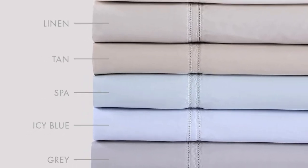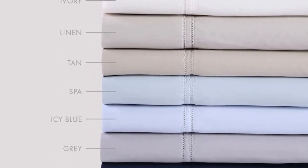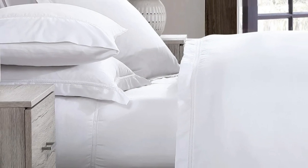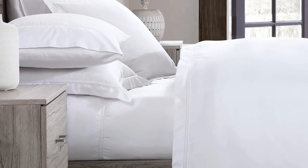What to keep in mind about the Pure Parima sheets: the fitted sheet has pockets that are 18 inches deep, which are considered extra deep pockets. While great for tall beds or beds that use a topper, if you have a thinner mattress, the fit will be rather loose.